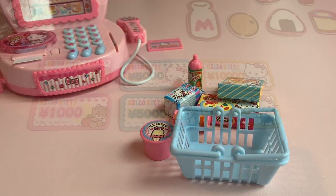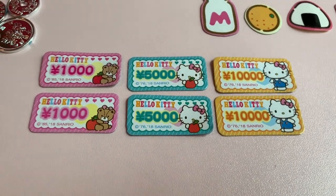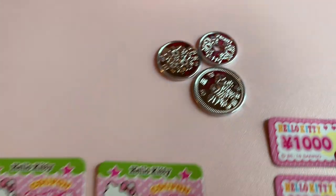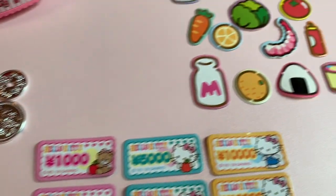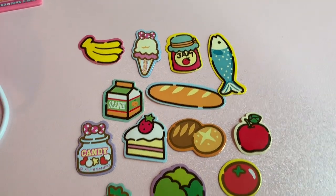Let's take a look at the money. Here are the yen that you receive with your register. You also get these super cute coins and Hello Kitty coupons that you can pretend with. Your playset also comes with these really cute food items that are already separated for you.